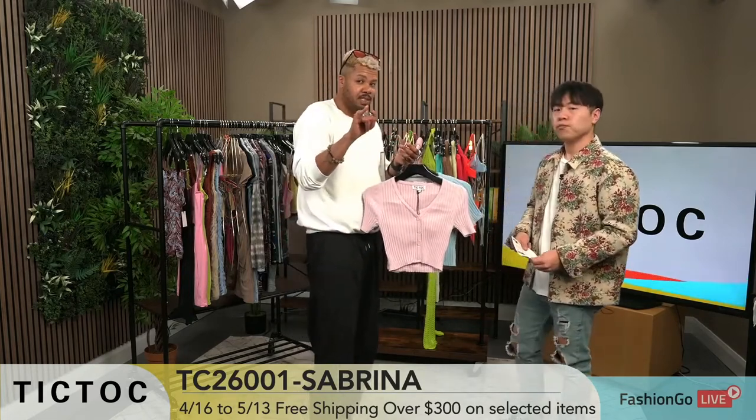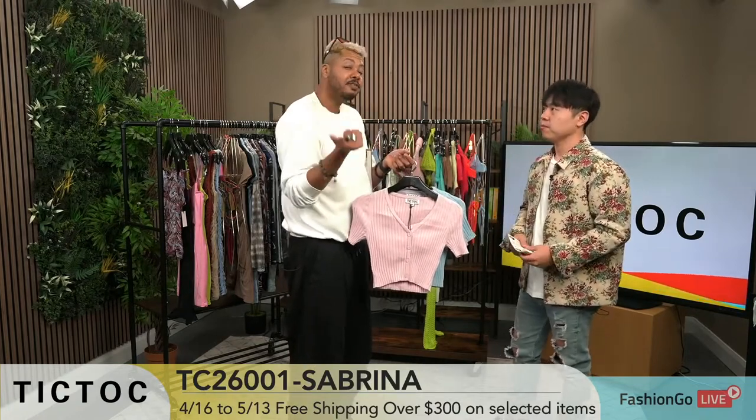Be sure to check out the sale section on the site where you can save up to 50% off.